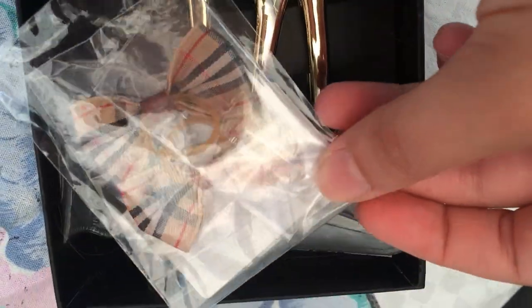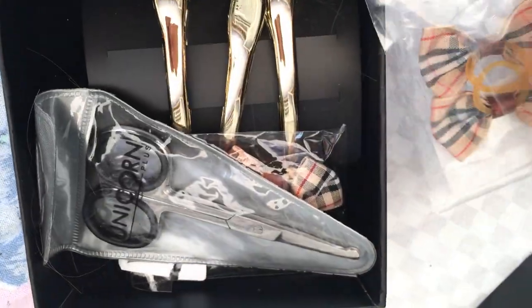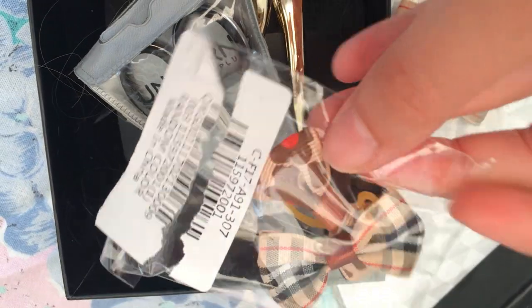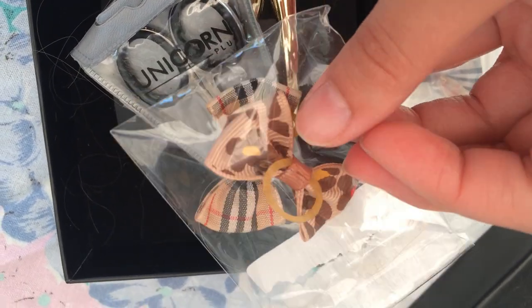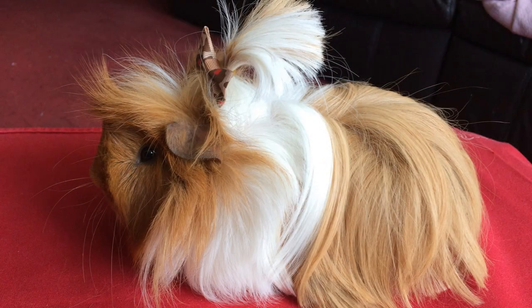Also in his hair are these bows. You get two bows per pack but you don't get to choose a design — they're sent out as random. I ended up with three of the same design and one odd one, which is a little annoying. I would have preferred either two of the same each or all different ones, but they still look cute in Dougal's hair.